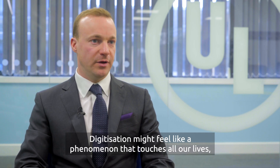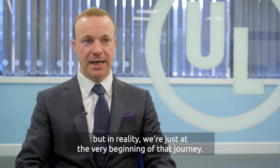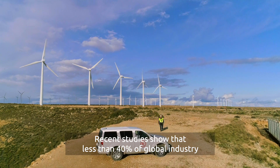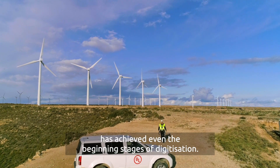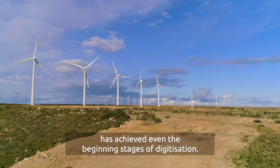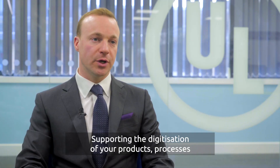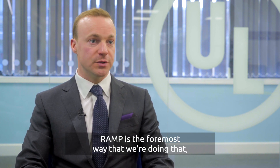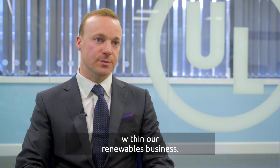Digitisation might feel like a phenomenon that touches all of our lives, but in reality we're just at the very beginning of that journey. Recent studies show that less than 40 percent of global industry has achieved even the beginning stages of digitisation. Supporting the digitisation of your products, processes and services is core to our strategy, and RAMP is the foremost way that we're doing that within our renewables business.